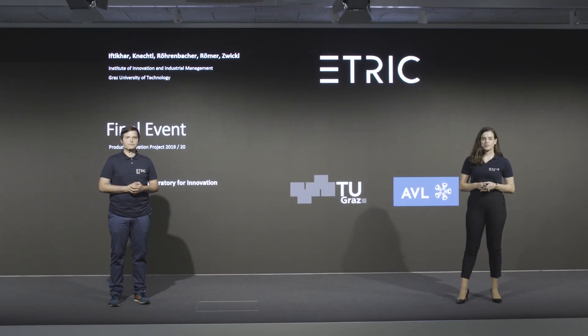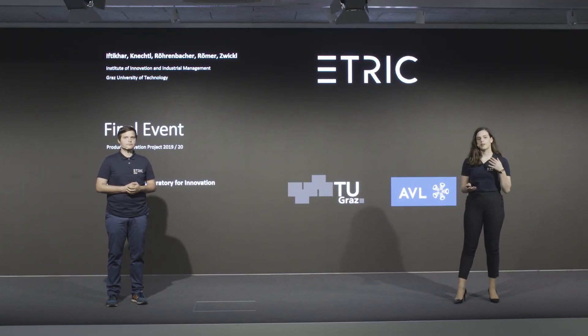Hello everybody, we are Team eTrick and we are going to present to you our logistics solution.